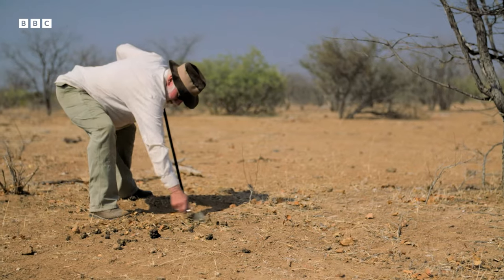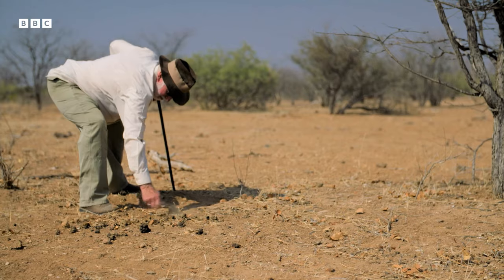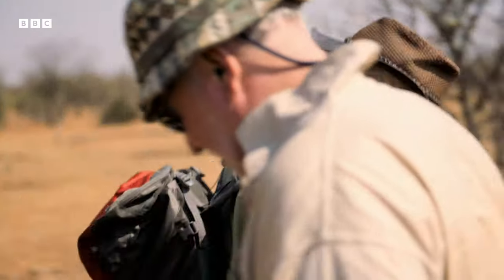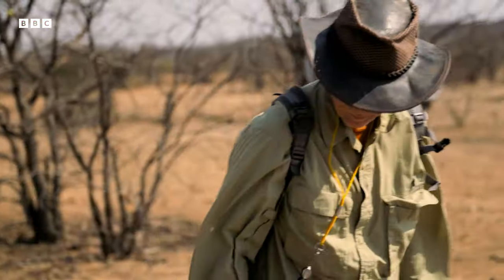Today, John and his team have found a new, undisturbed area of burning — something that could give him crucial insight into what's driving the anomaly beneath Africa.